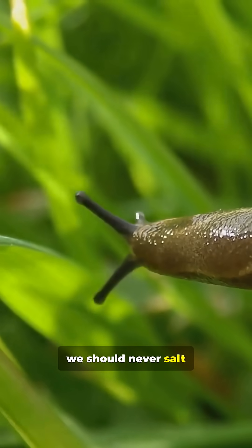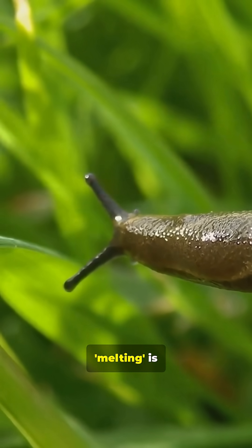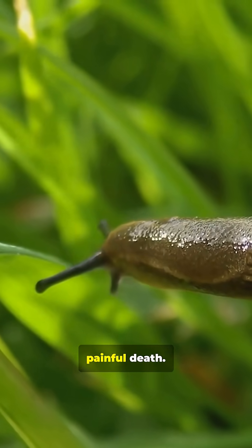And a reminder that we should never salt a slug, because that melting is actually a slow and painful death.